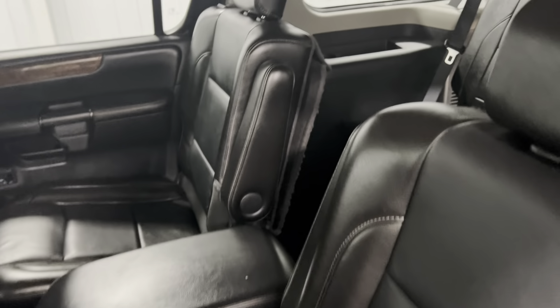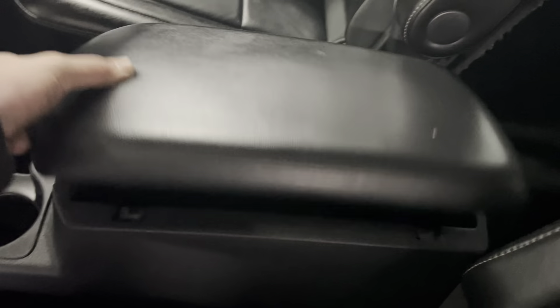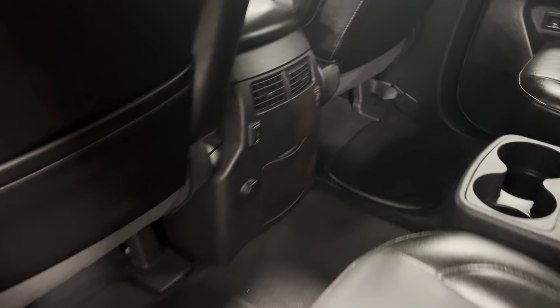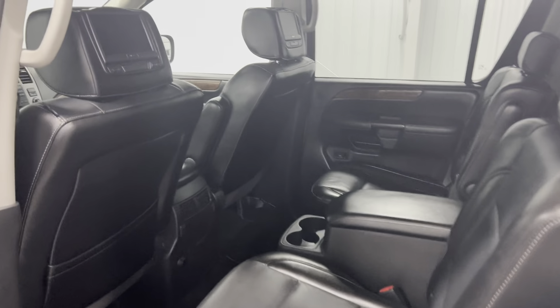Coming to the back — no rips, tears, stains, or odors. The seats look like they've hardly been sat in. You've got the third row as well, with cup holders on each side, two up here, and a center console in the back seat — two more cup holders. It's also got heated and cooled seats in the back, which is very rare.